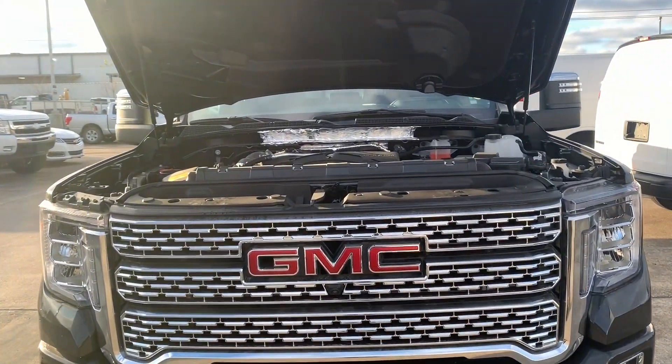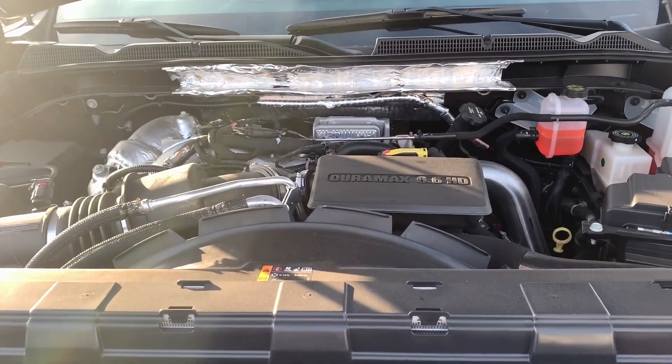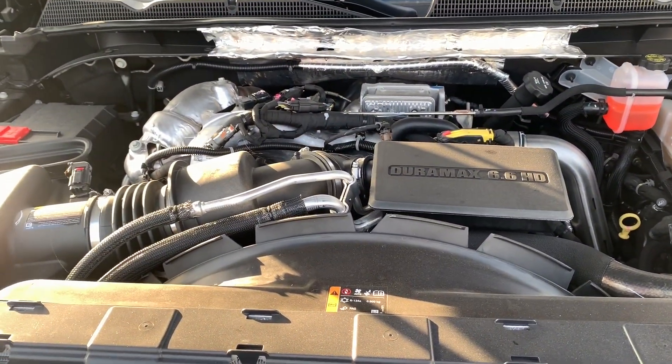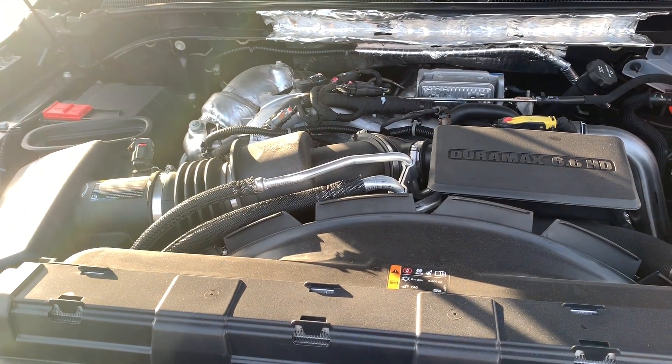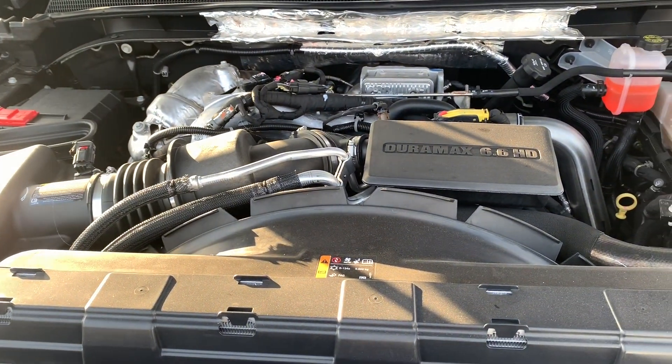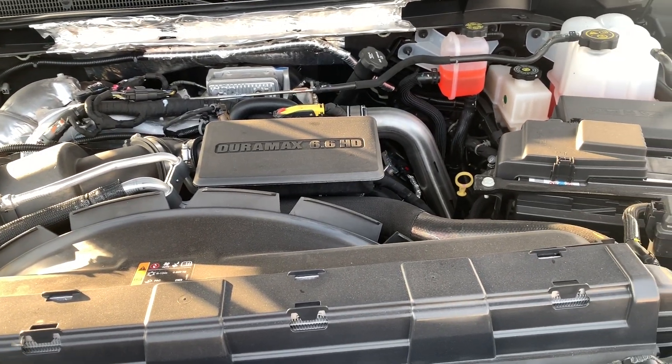The engine on this truck is the 6.6L Duramax V8 that makes 401 horsepower at 5200 RPM and 464 lb-ft of torque at 4000 RPM, connected to a 10-speed automatic transmission that sends power to either the rear wheels or all four wheels, and has a maximum towing capacity of 14,500 lbs.